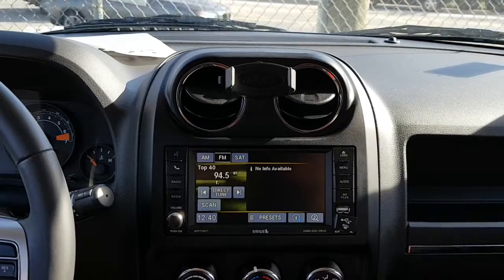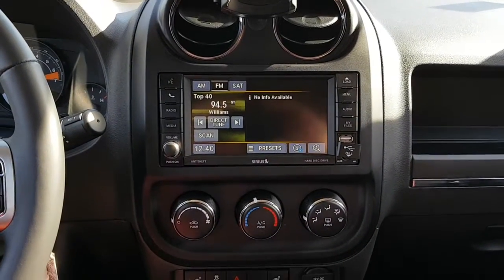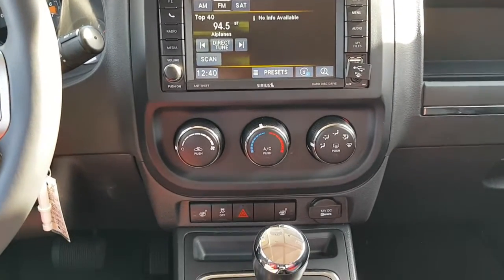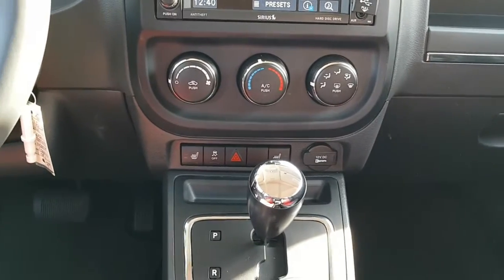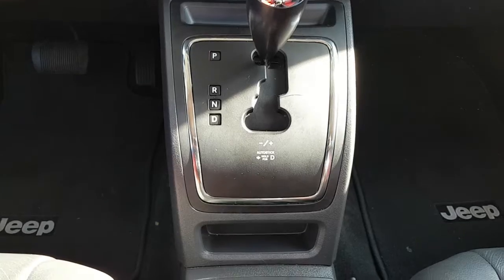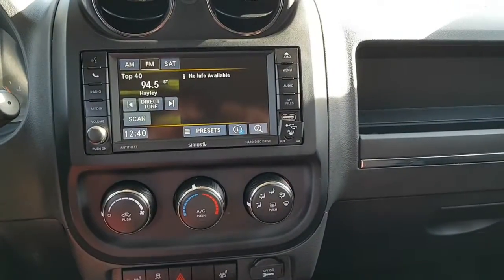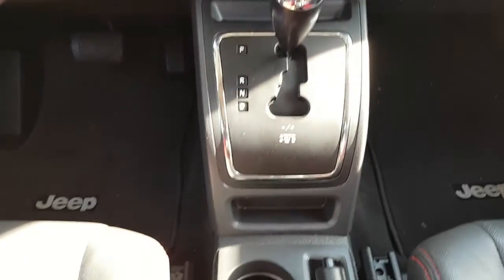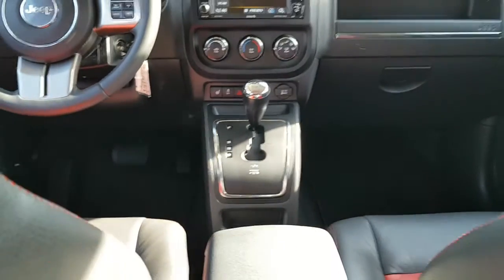Looking at your center dash — it actually has a cellular phone holder there. Accessing your menu: AM, FM, satellite — you can subscribe to three months for free if you decide to. Heating and air conditioning, heated seats. Automatic transmission with what they call auto stick if you decide to manually shift. It also has a USB port and audio plug-in media to run your phone through. And of course, your cup holders and center console.